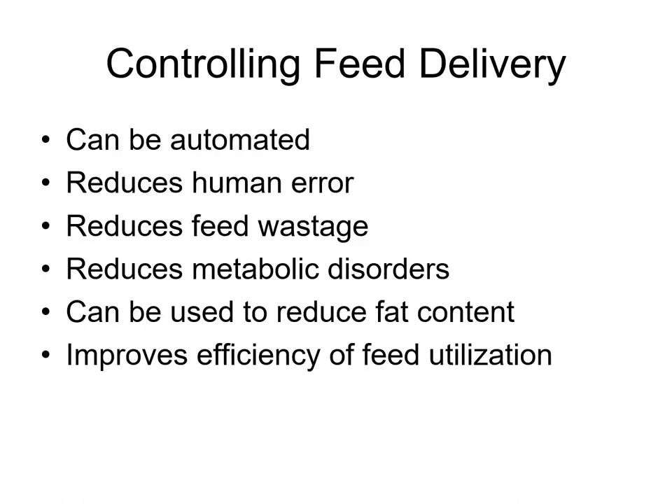I love bunk management because it allows me to control feed delivery. It reduces human error, it reduces feed wastage, reduces metabolic disorders. It can be used, if we limit them a little bit, to reduce excessive fatness, and it improves feed efficiency because cattle come to the feed bunk when you feed them.